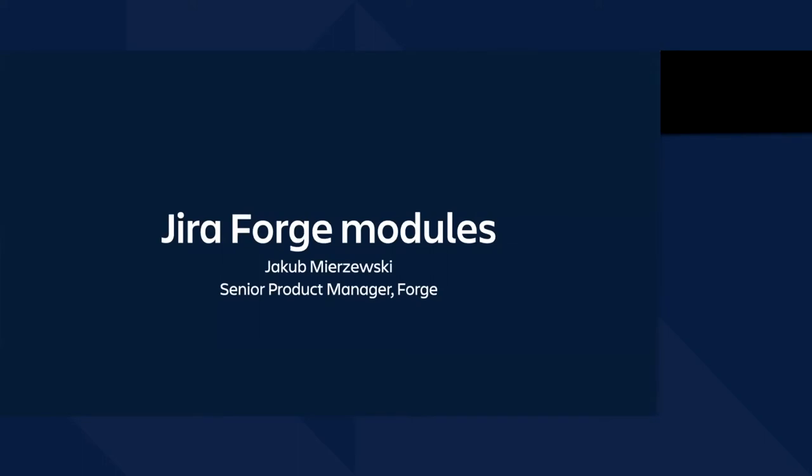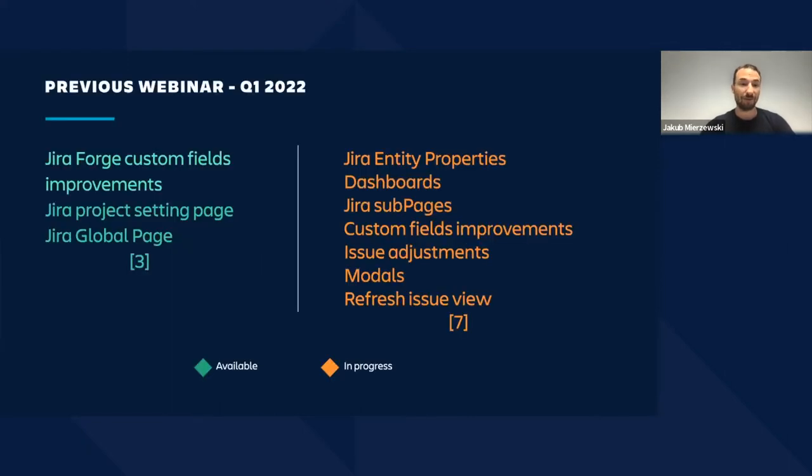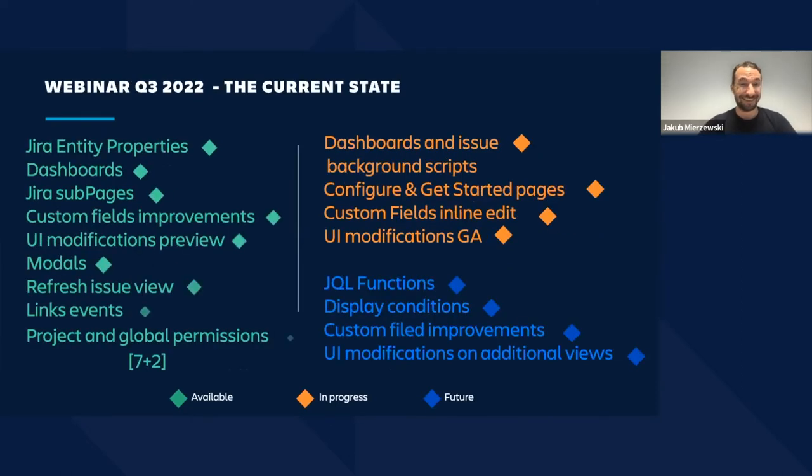Hello, my name is Jakub. I am here today to share with you the roadmap update about the Jira Forge modules. In Q1, we promised seven modules and I'm happy to inform you that we have released even more — something like nine modules — and big kudos to all involved teams, including your partners. Thanks for all your collaboration and the feedback; it is important for us.